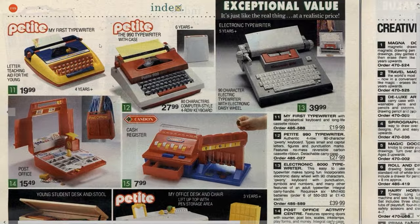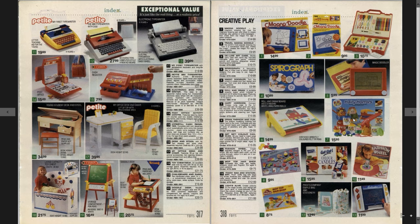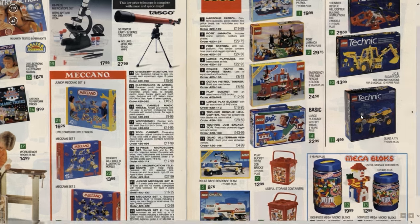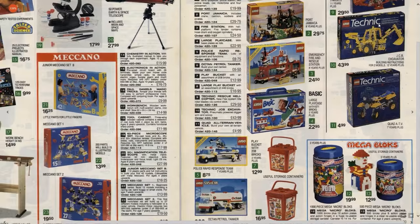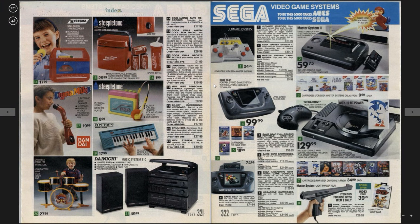My first typewriter — typewriter with case. Now we're getting to the good stuff. Hairy horrors, Magnadoodle, telescope. Look at these Technic Lego sets — quad AT, JCB, wow that helicopter, I wanted that helicopter. Chemistry sets — now we're talking, now we are talking.